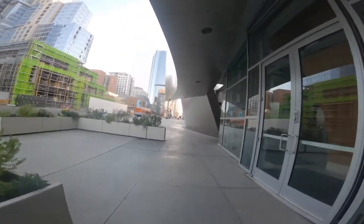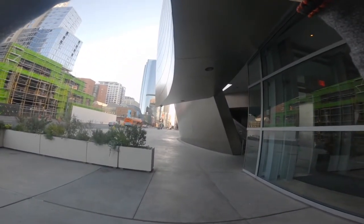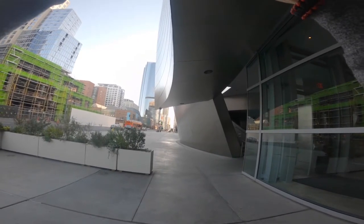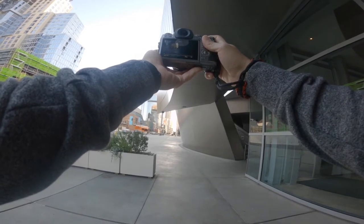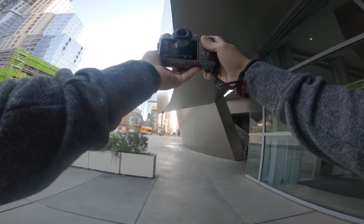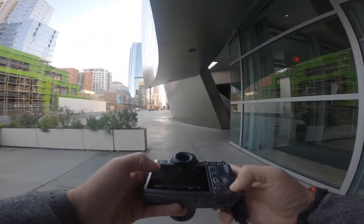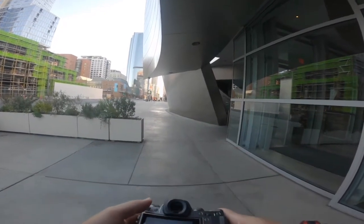I feel like this shot coming up is where I finally started getting into the groove. The reason I stopped here is because there was a couple walking towards me and they were a little too far away, so I was just waiting for them to get closer so I could use the curvature of the Disney Concert Hall to frame them for a shot that incorporates leading lines.